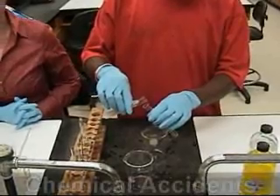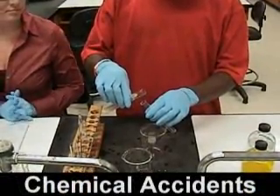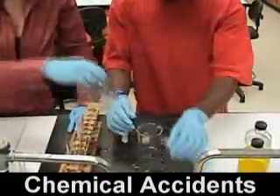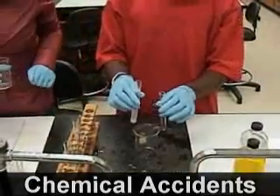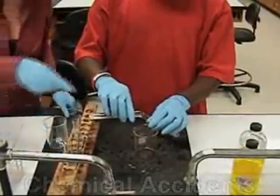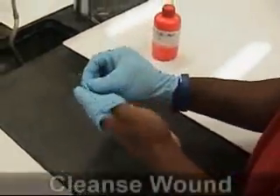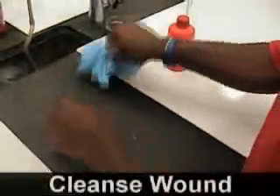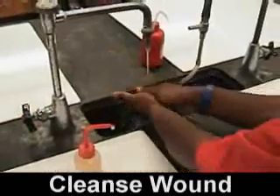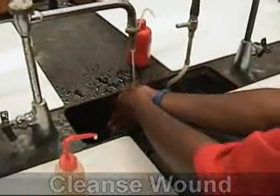When working with chemicals, gloves should be worn to protect the hands. Chemicals can get into gloves if the gloves have a puncture that is not noticed, or if a sharp object punctures the glove. The gloves used in the lab are strong but not strong enough to resist puncture by sharp objects. When chemical exposure or cuts occur, wash the wound, then apply first aid from the first aid kit located in the lab. Notify your teacher of the accident for further medical instructions.